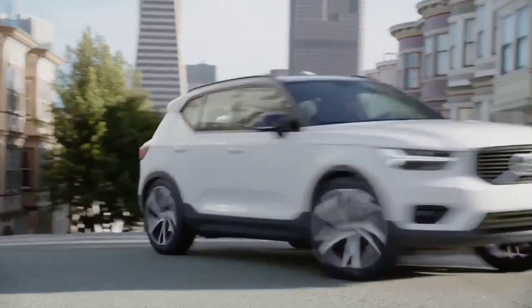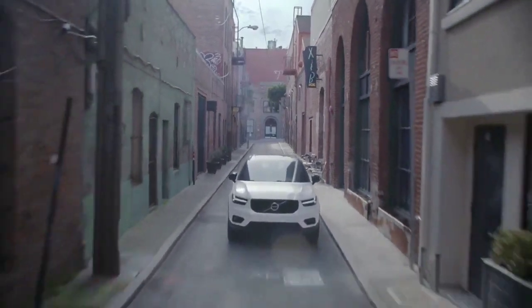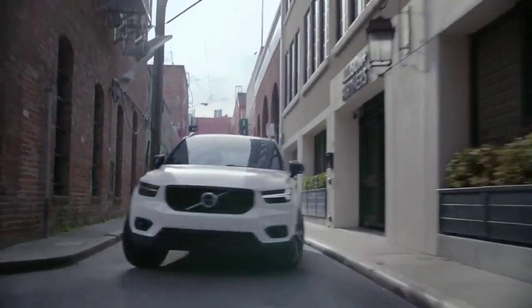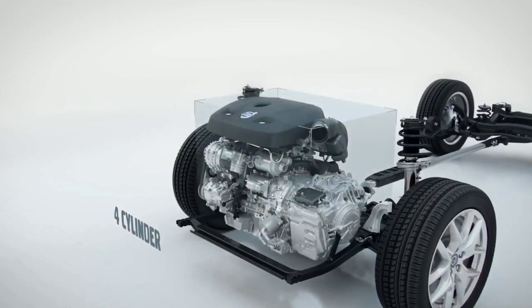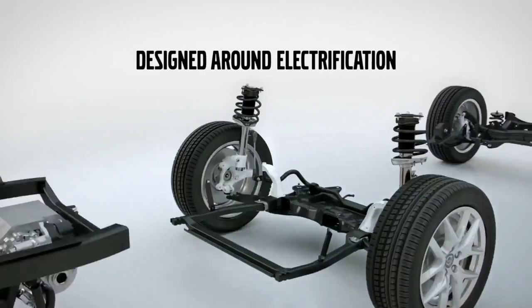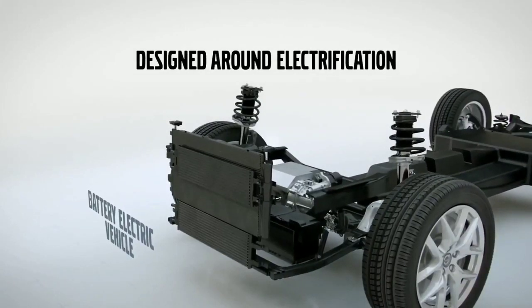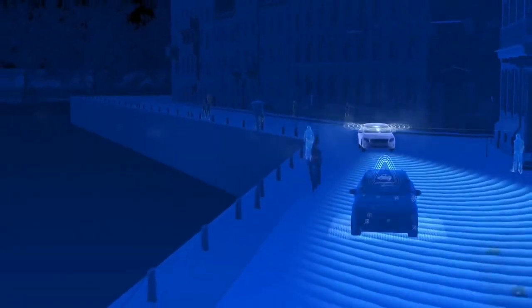The XC40 comes with a range of Volvo's four-cylinder, two-liter Drive-E petrol and diesel engines. The initial offer consists of a T5 petrol and a D4 diesel, while a three-cylinder will come as well. Electrified options, including a hybridized and a fully electric version, will follow later.